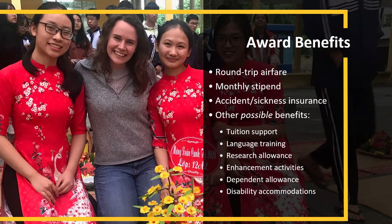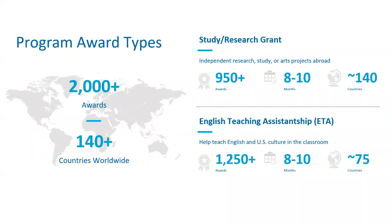The award covers round-trip airfare, monthly stipend, accident and sickness insurance, and there are a few other possible benefits like tuition support and language training depending on the host country. It's enough to live a comfortable student lifestyle. There are over 1,200 awards for ETA offered each year, all grants last between 8 to 10 months, and there are about 75 countries to choose from — though you can only choose one country.